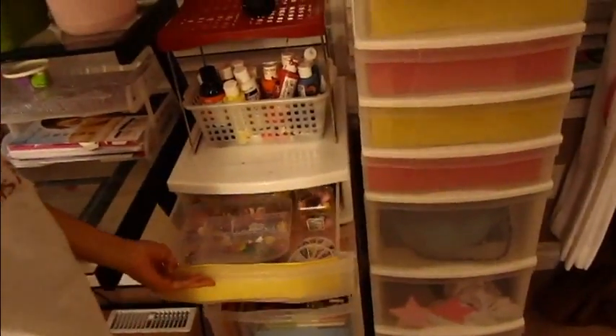This is my desk — so messy, sorry. And these are my drawers where I put my stuff in, my art stuff.